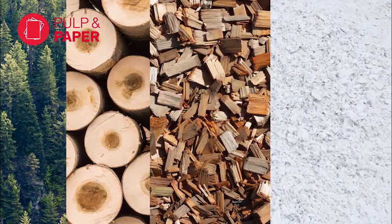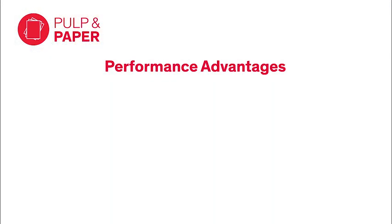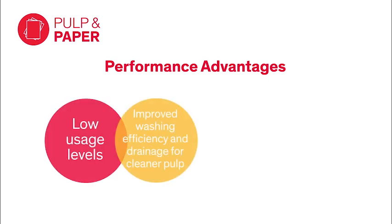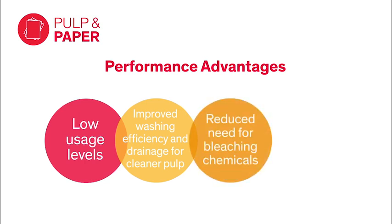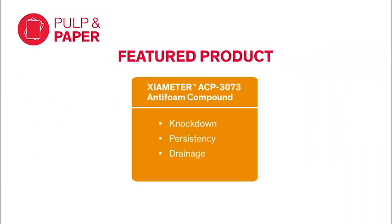Our anti-foams for pulp and paper processing are designed specifically for use in sulfite and brown stock washing. These products are superior to oil-based anti-foams in terms of their low usage levels, improved washing efficiency and drainage for cleaner pulp, reduced need for bleaching chemicals, and improved knockdown and persistency. Xiameter ACP-3073 anti-foam compound is an excellent example — it delivers optimal knockdown and persistency in custom formulations and features our latest technology for enhanced drainage.